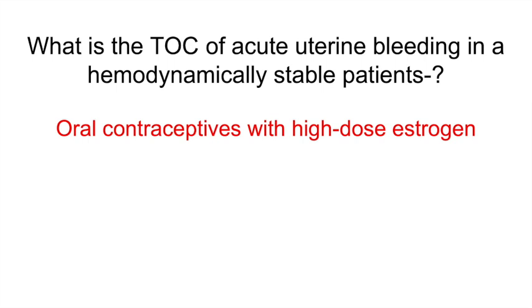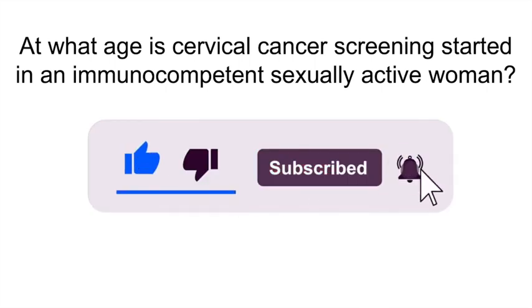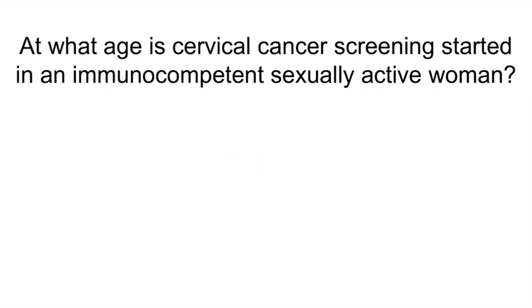At what age is cervical cancer screening started in an immunocompetent, sexually active woman? Age 21. Screening stops after age 65 with previously negative tests. From age 21 to 29, cytology every 3 years. Age 30 to 65, cytology every 3 years or cytology plus HPV testing every 5 years. HIV-positive patients should have annual pap smears until more than 3 normal results, then transition to routine testing.